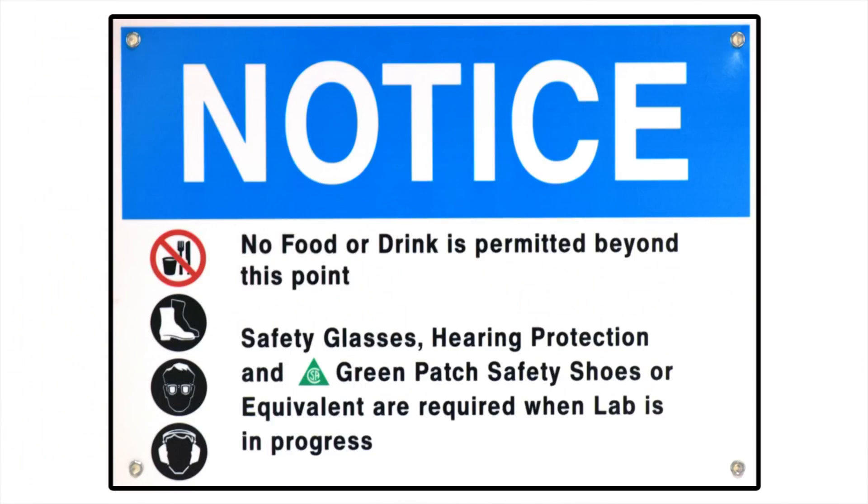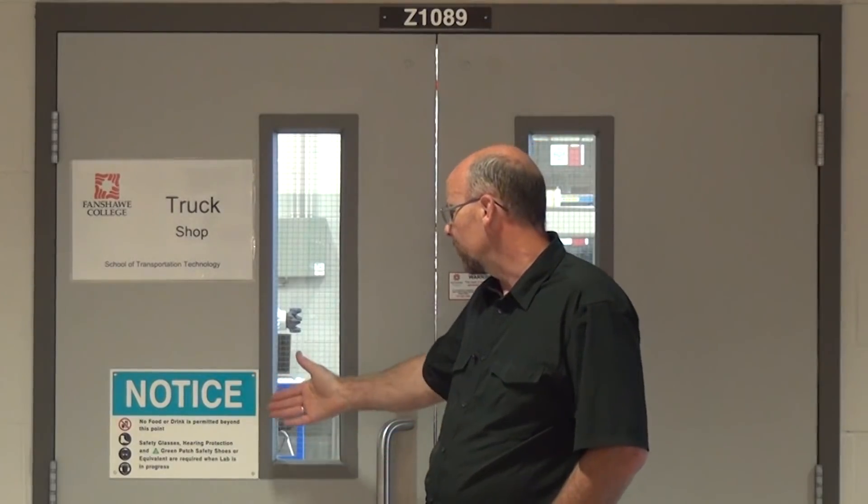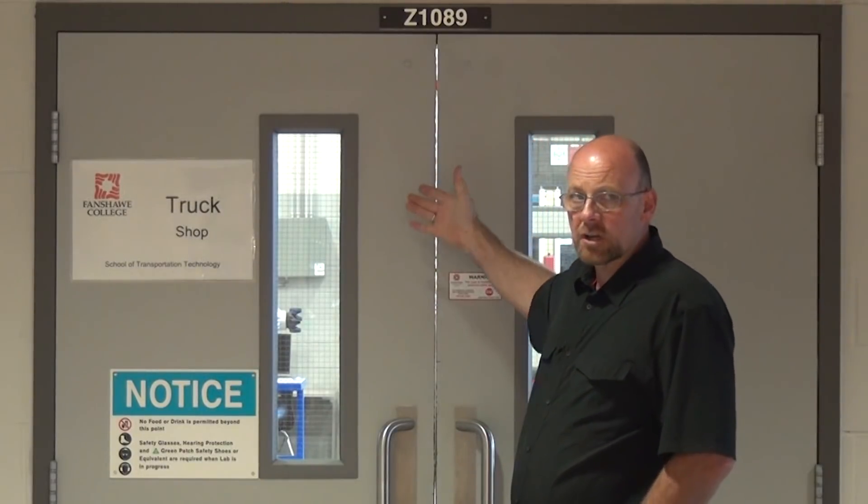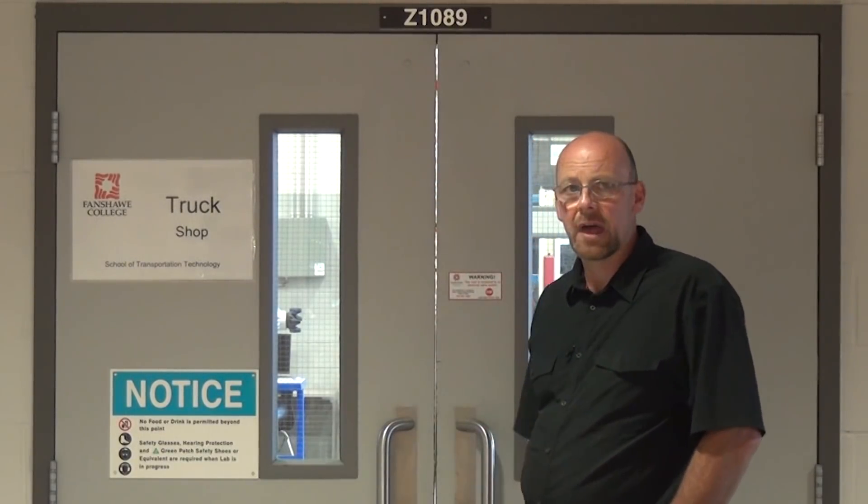You can see on the truck shop door there is a notice based on PPEs, or personal protective equipment, that we need to adhere to when navigating through the truck shop into the different lab areas. No food or drink is permitted beyond this point. Safety glasses are mandatory — clear vision only or yellow vision for enhancing with fluorescent lights. Depending upon personal preference and the risk, you should be wearing hearing protection if need be. We also have to wear green patch safety shoes to make sure that our feet are completely protected.